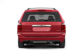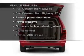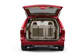Enjoy the comfort of dual temperature controls. And with these notable features, you won't want to miss out on the opportunity to own this amazing ride. Air conditioning.